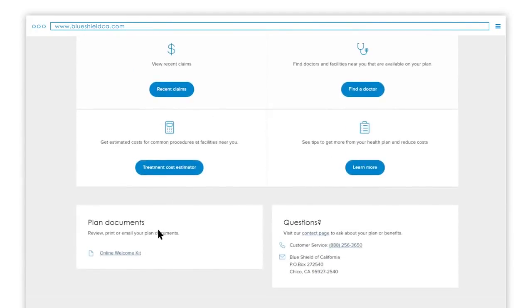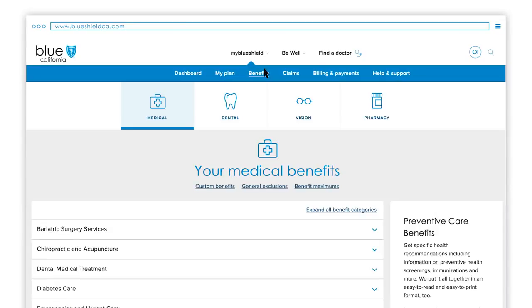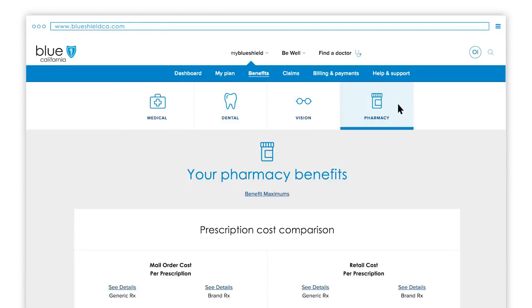Be sure to keep a copy of this document for your records. Want to know if a particular procedure or service is covered by your plan? In addition to reviewing your EOC, you can use the benefits section of your online account — simply click on Benefits in the blue navigation bar, which will take you directly to your medical benefits. You can also view dental, vision and pharmacy benefits by clicking any of these tiles.